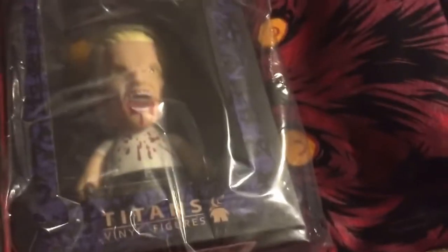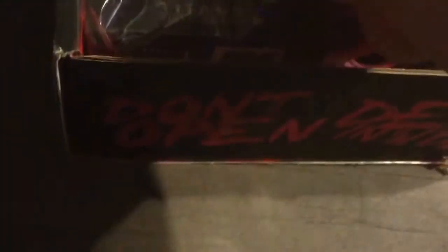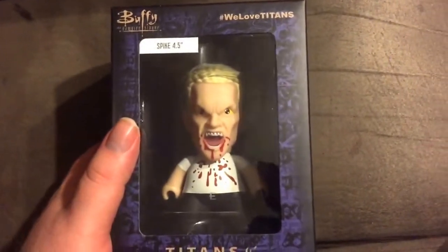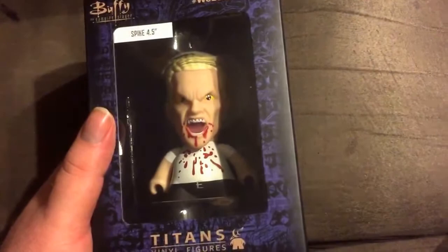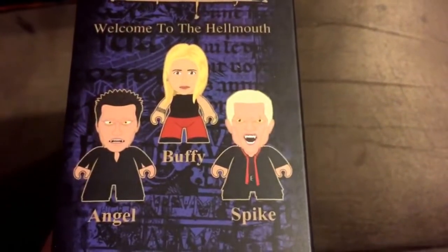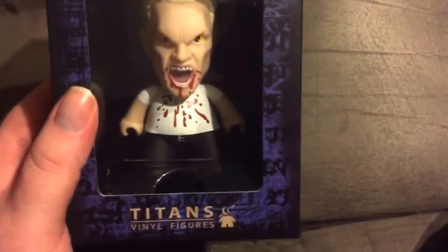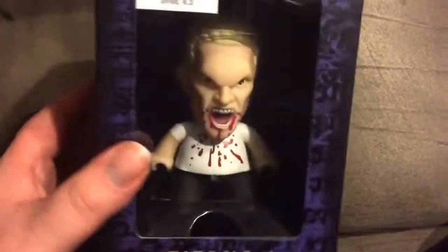So let's open it up, shall we? First off, you can see here is the Buffy the Vampire Slayer item — it is Buffy the Vampire Slayer Spike, a bloody Spike figure, Titans vinyl. I'm not sure what that is, but I think this is an exclusive Horror Block set up. It's got poseable arms and everything, that's pretty cool. And of course Spike there with his yellow eyes and blood splatter — pretty neat.